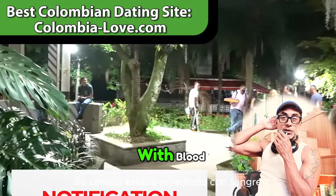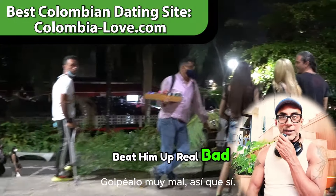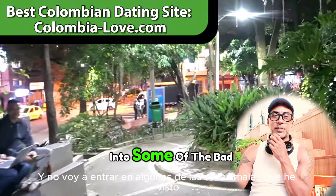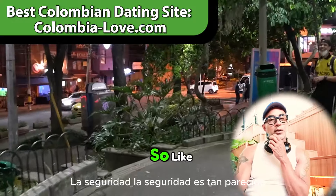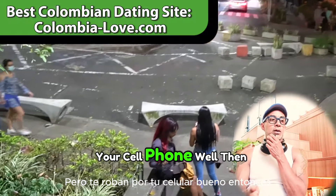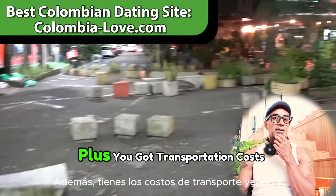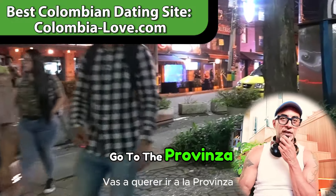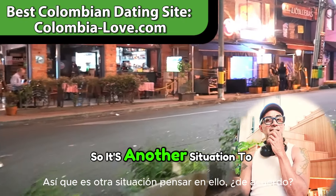I was in Laureles one day with my earphones on when a man snatched somebody's phone. Somebody threw a brick at him, smashed him in the head, and then the whole neighborhood came and beat him up. You don't want to steal in Colombia — they'll go old school on you. Also factor in: if you save $2,000 living there but get robbed for your $1,000 cell phone, you only really saved $1,000. Plus there are transportation costs going to El Poblado and Provenza to hang out.